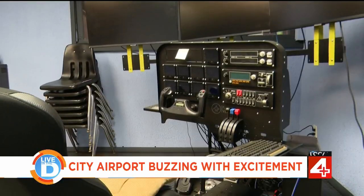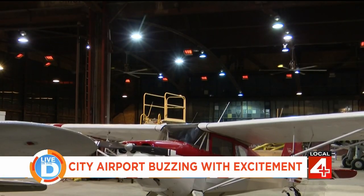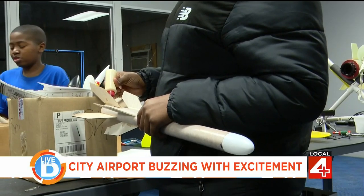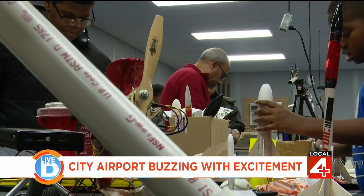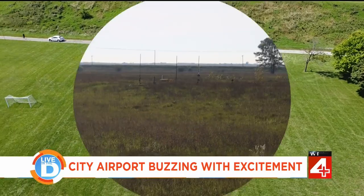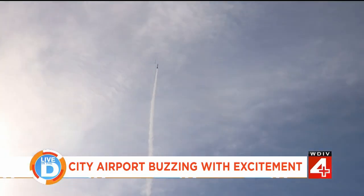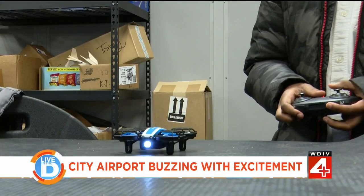The flight academy class is one of several happening on Thursday nights. There is also an aircraft maintenance class, a rocket club where students create and launch their own rockets, and drone classes for youth starting at age 10.